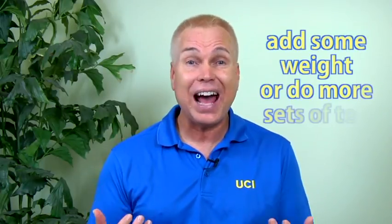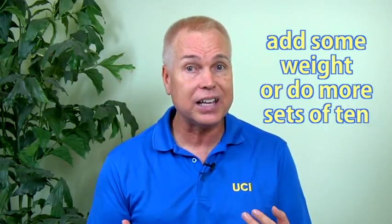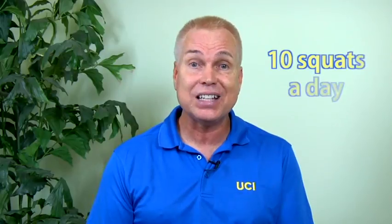After you practice this a few times you'll be stronger, and then you'll need to add some weight or do a few sets of 10 to work the muscles to fatigue. You'll induce beneficial hormone production if you put some stress on the muscles, so you'll always need to feel a little bit of work to get those hormones. Try doing at least 10 squats a day every day to maintain your strength and feel better throughout the day.